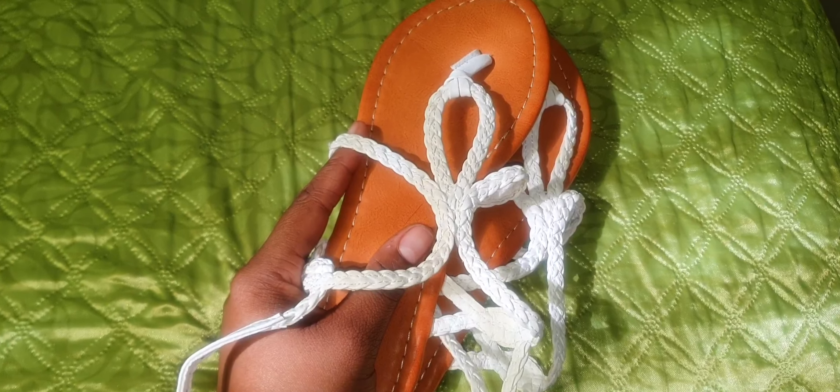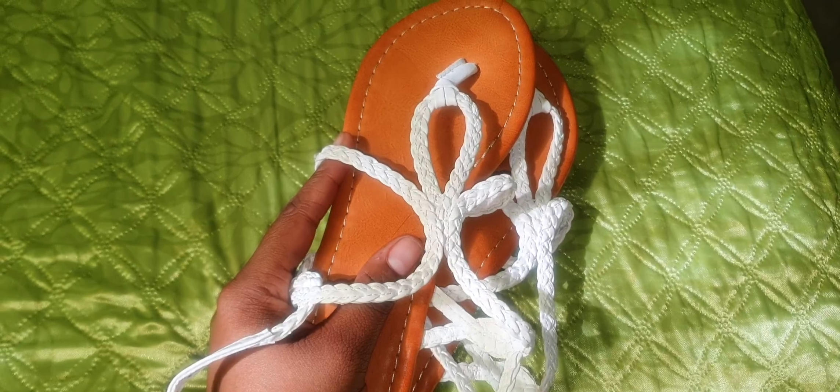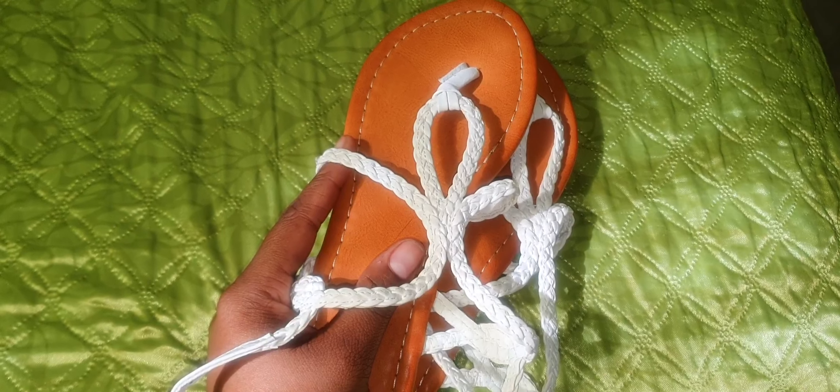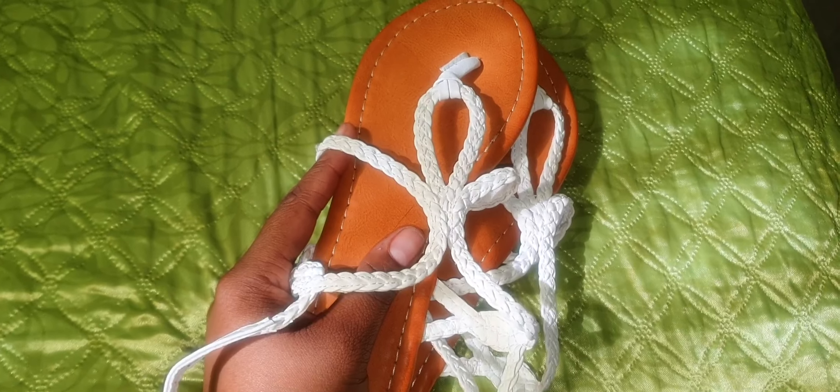is just how comfortable they are. I tend to have an issue with sandals that go in between my toes, but this one fits very comfortably — it doesn't hurt my toes at all, and it is just absolutely beautiful.